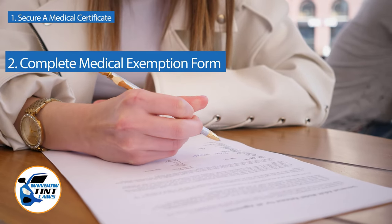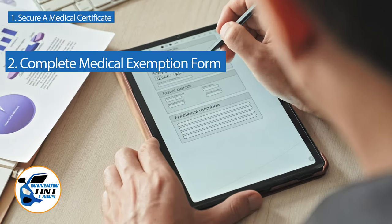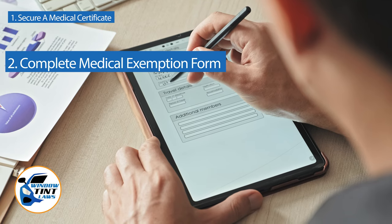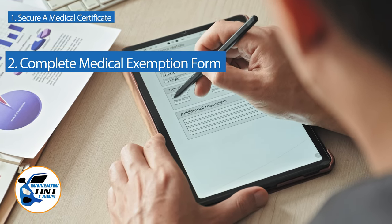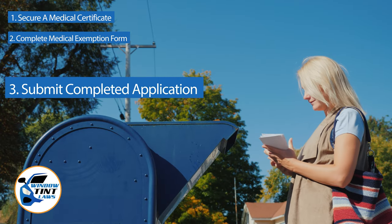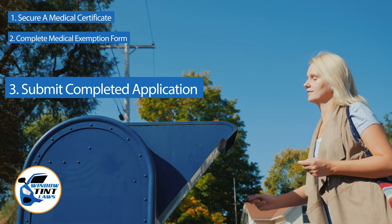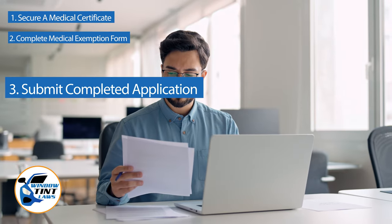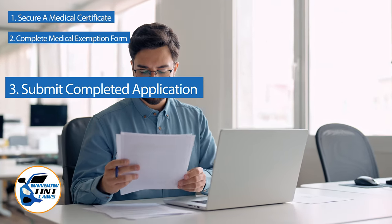Next, complete the medical exemption application as provided by the New Mexico DMV or Department of Public Safety. Answer all questions thoroughly and attach the required documents such as the medical certificate. Submit the completed application to the appropriate State Department, which may be done by mail, in person, or online in some jurisdictions. Verify that all necessary documents are included and that the submission is addressed correctly.